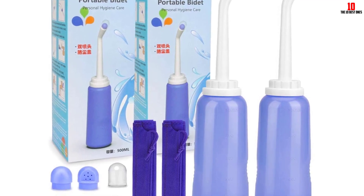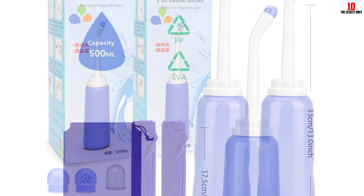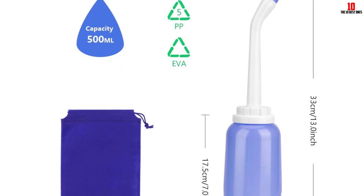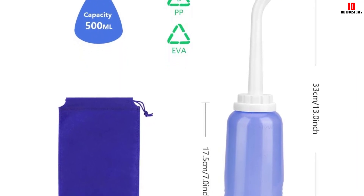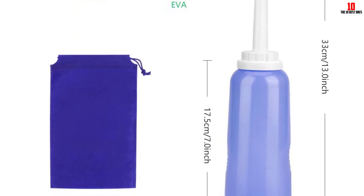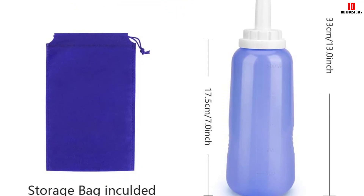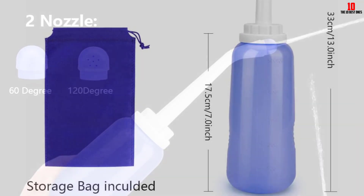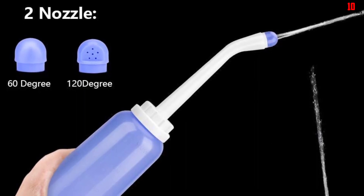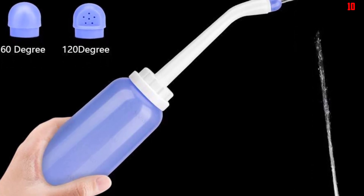One thing that stood out was the construction quality. Made from PP and EVA materials commonly found in food packaging and medical care, the bidet sprayer is both safe and environment-friendly. The hand feel is comfortable, adding to the overall user experience. The 17-ounce bottle and larger nozzle with 7 holes provide ample pressure and cleaning range, giving a thorough cleanse every time. Despite its large size, it's still compact enough to be carried in a bag or a car.